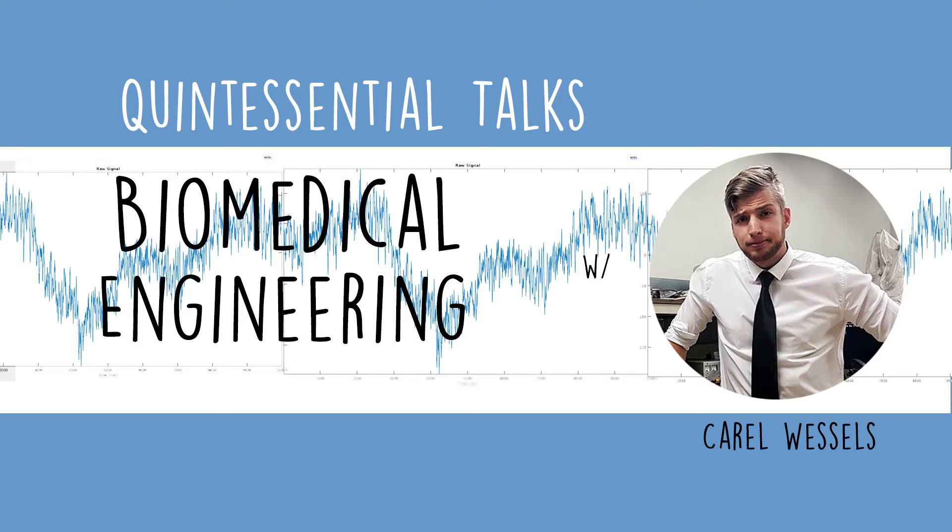Carl moves on to the Department of Electrical and Electronic Engineers in Stellenbosch, specifically the biomedical division, where they are designing an in-ear EEG device. This device monitors the electrical activity of the brain. The question is: how exactly are you making an in-ear one, and does this technology already exist?